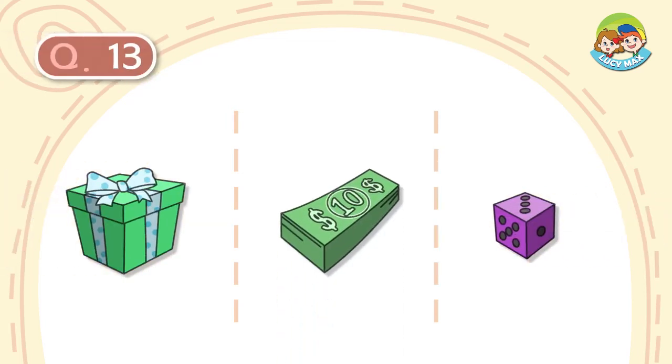Question number 13. It is a box. The box is wrapped with a ribbon. The color of it is green. What is it?